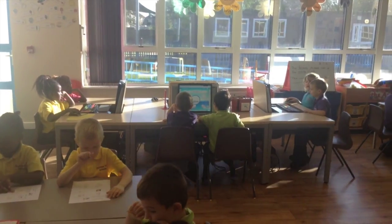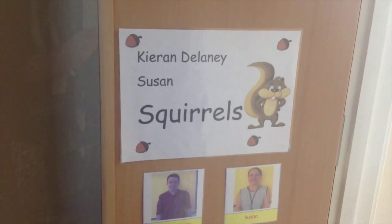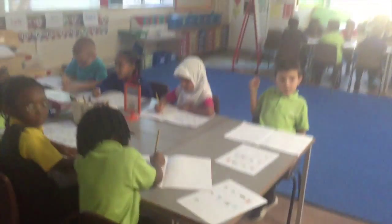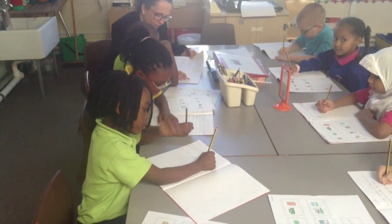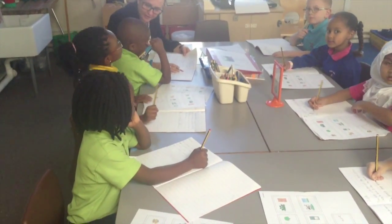This is the Snakes room. Welcome to Squirrels class. Squirrels are doing their activities for writing. Susan has done a shared write with the Bees, and they're including describing words in their writing.